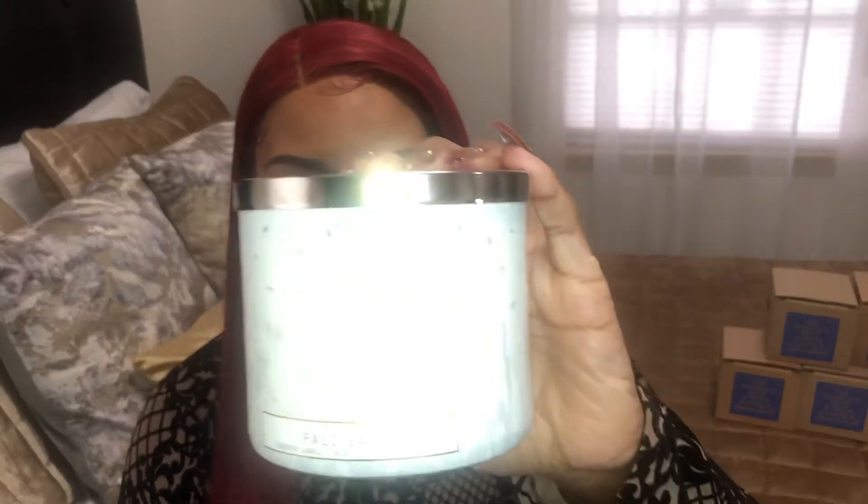My last candle is Palo Santo. This is how the packaging looks. The notes are warm amber, soft musk, and palo santo wood. I smell the amber, I smell the woods. It smells like the outdoors — like you're going camping. This is not my favorite one.